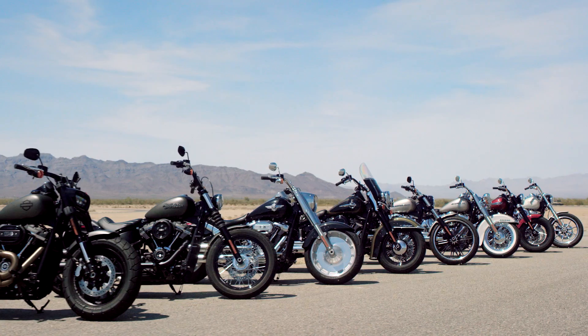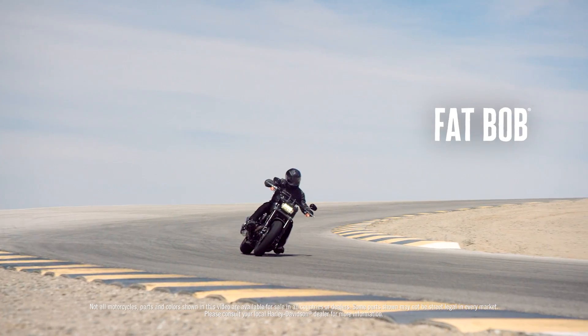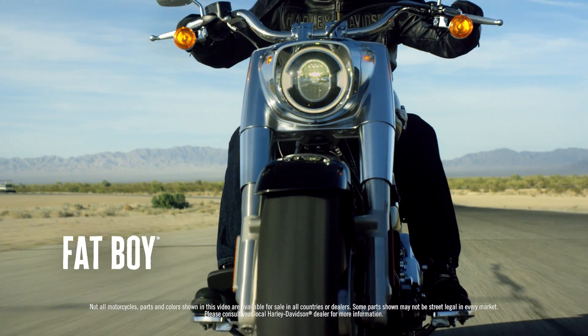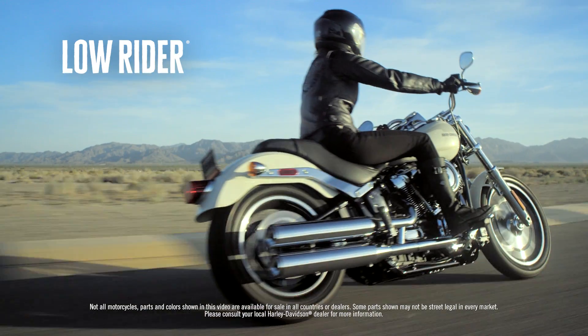There are eight models in the lineup. Each model has a defined personality, if you will. It's about fit and it's about attitude, and each has their own unique feel. It will be different for each customer — they'll find the bike that they'll fall in love with.